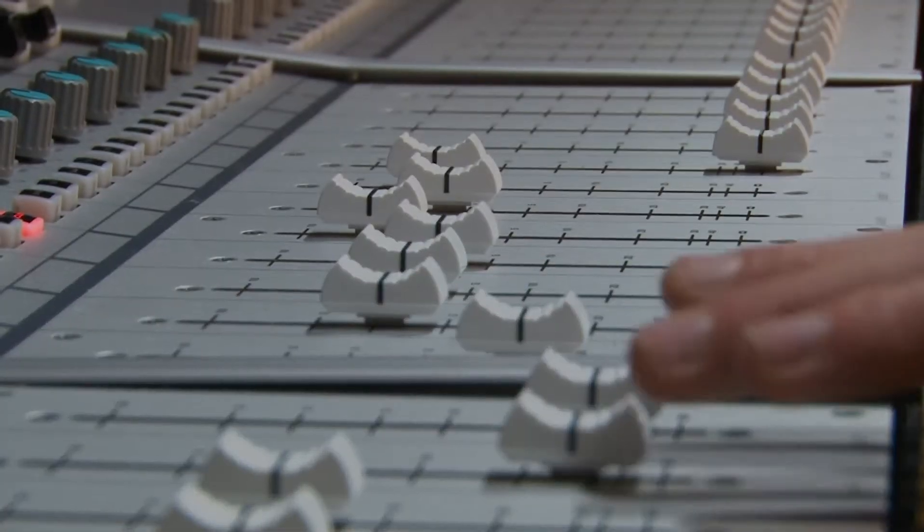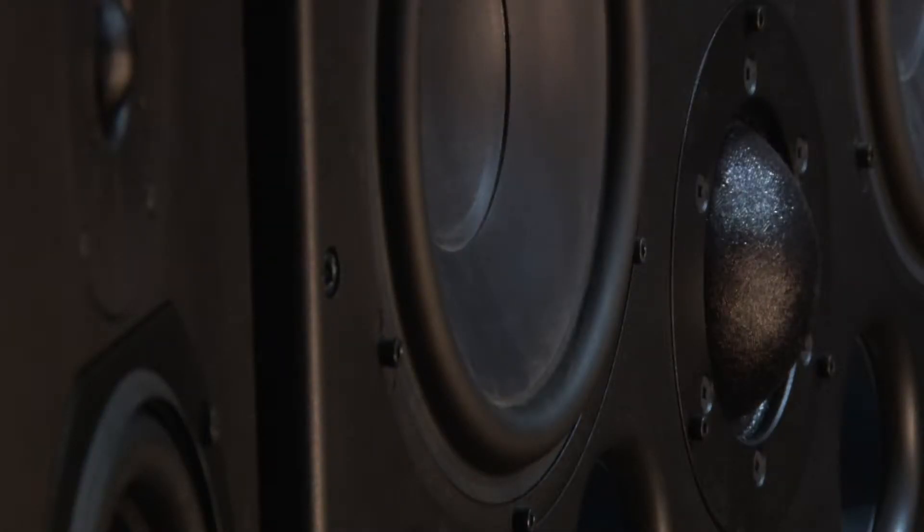This studio is built around a 36-channel mixing console, the Audient ASP-8024, with stereo sound monitoring.